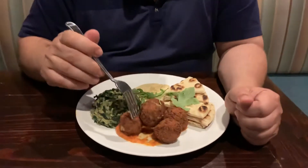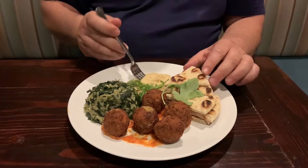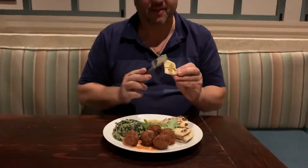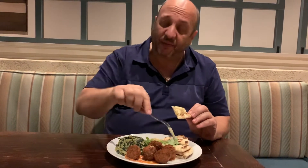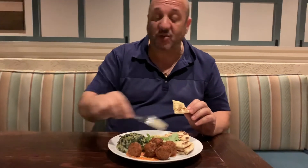And here we have falafel, and the falafel is done with a little red pepper coulis. So I'm going to start with a little of the warm pita with the fava — that's really special. We have this separate also. And the falafel we do in a pita as a sandwich or as an appetizer.